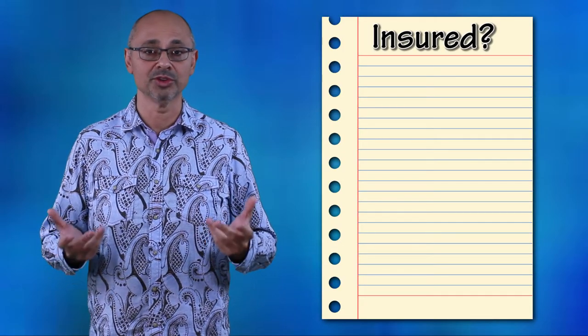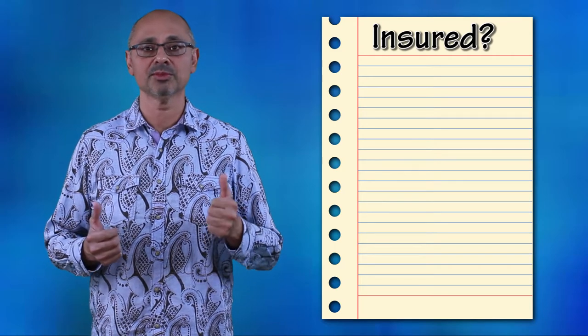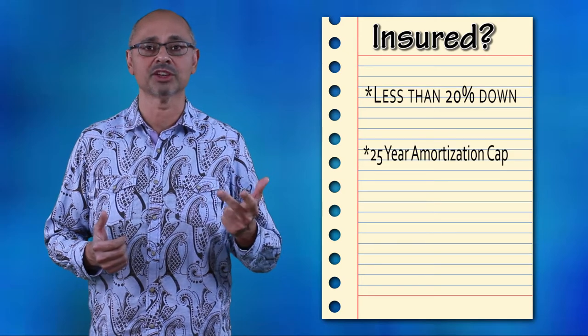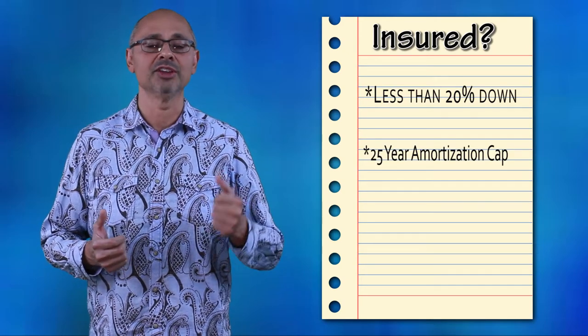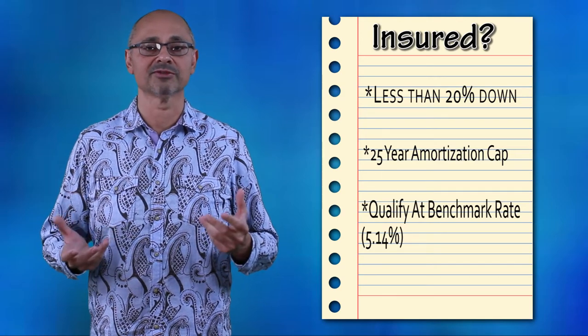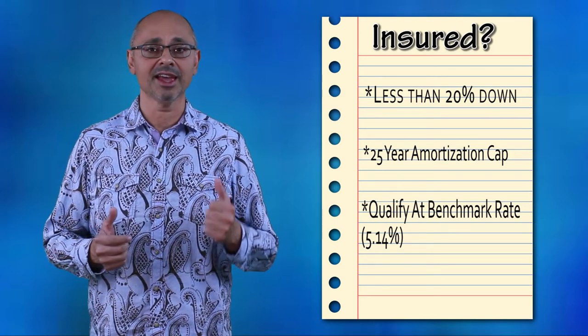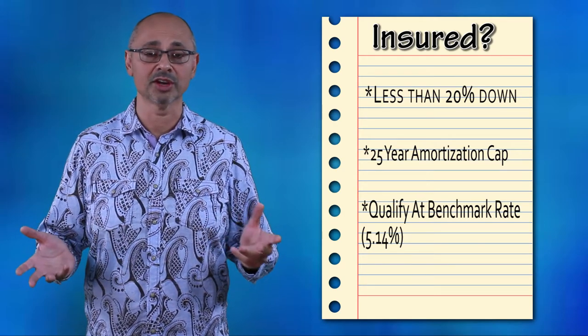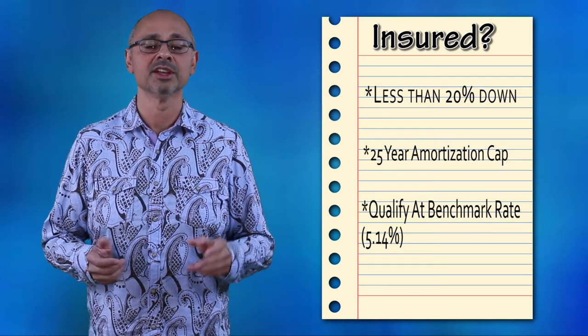Insured mortgages — if you are in one of these — are essentially mortgages where you are putting down less than 20% down. You are capped at a 25-year amortization, and you're qualifying at the benchmark rate. The benchmark rate currently sits at 5.14%. And more importantly, you're also paying the CMHC, Canada Guarantee, or the Genworth Mortgage Insurance Premium. So that is deemed to be insured.